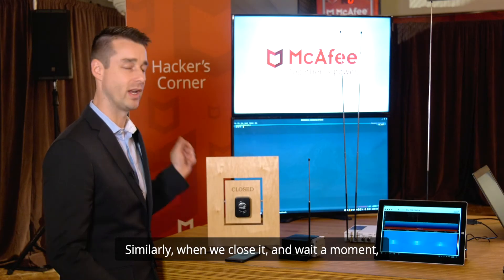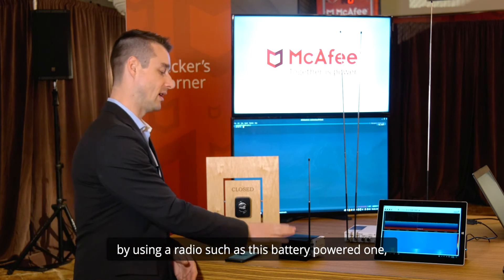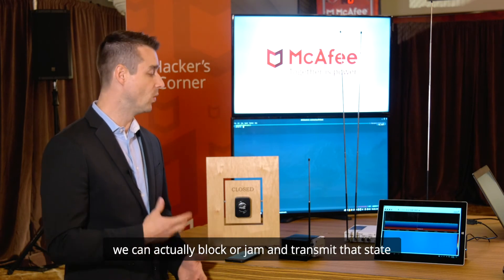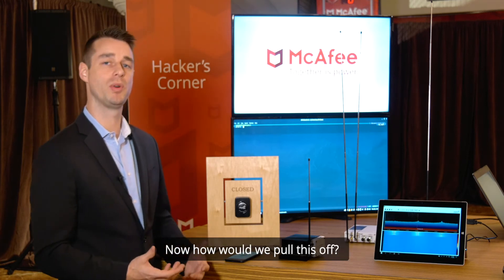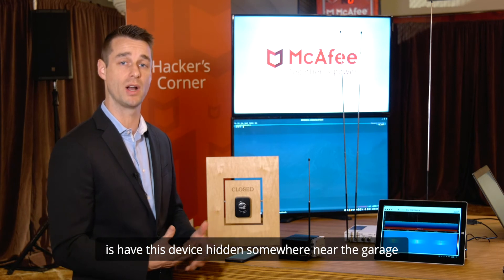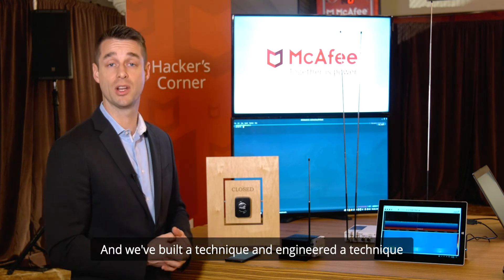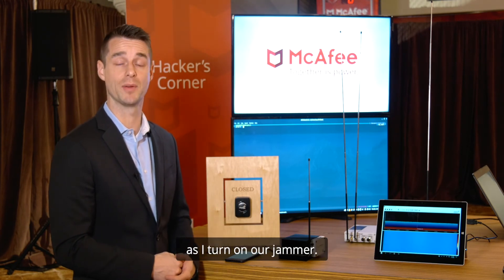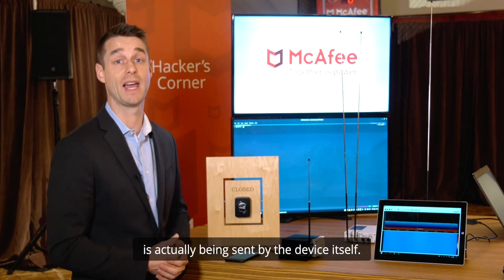Similarly, when we close it and wait a moment, the closed state is being sent. Now this gives us a unique opportunity as an attacker. By using a radio such as this battery-powered one or a radio such as this plugged-in connected one, we can actually block or jam and transmit that state such that it confuses the app. As an attacker, all we need to do is have this device hidden somewhere near the garage — in the bushes, attached to the garage, or within proximity of the sensor. We've engineered a technique that allows for just-in-time jamming, meaning our jamming will only ever kick on and block the signal when a signal is actually being sent by the device itself.